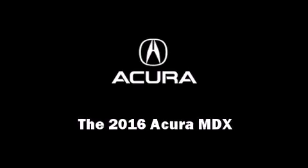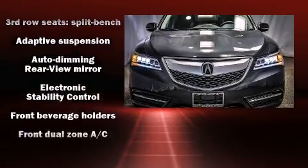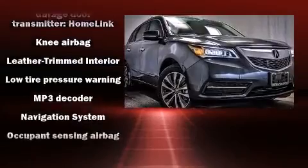Introducing the 2016 Acura MDX. Acura infused the interior with top shelf amenities such as heated seats, lane departure warning, and more.